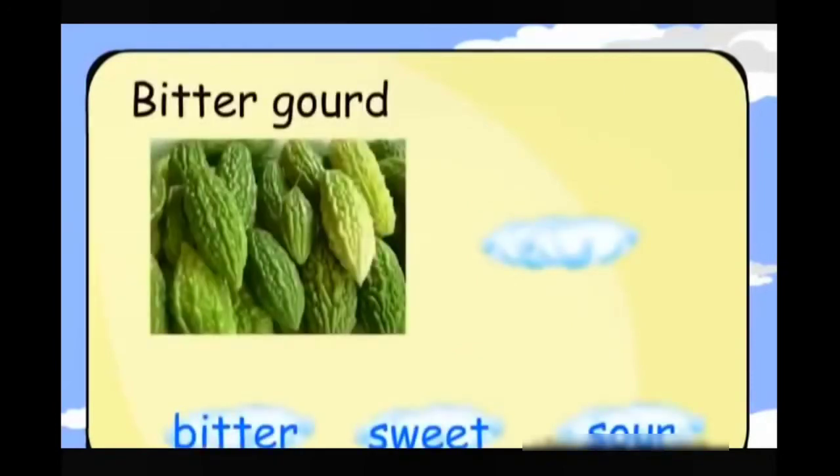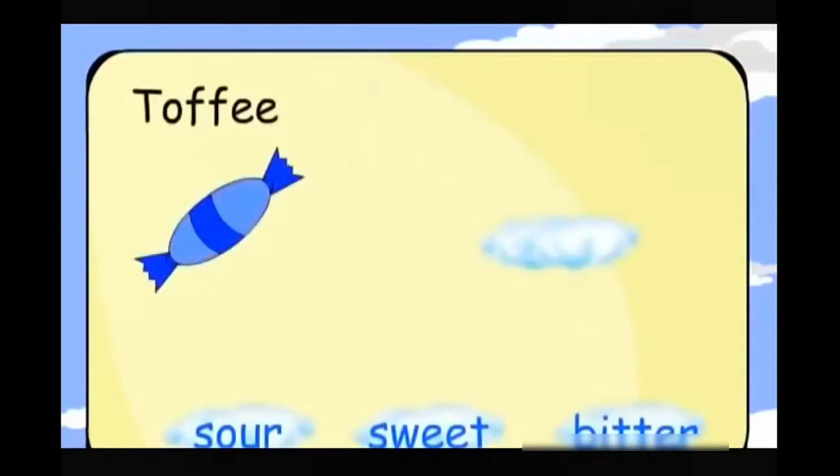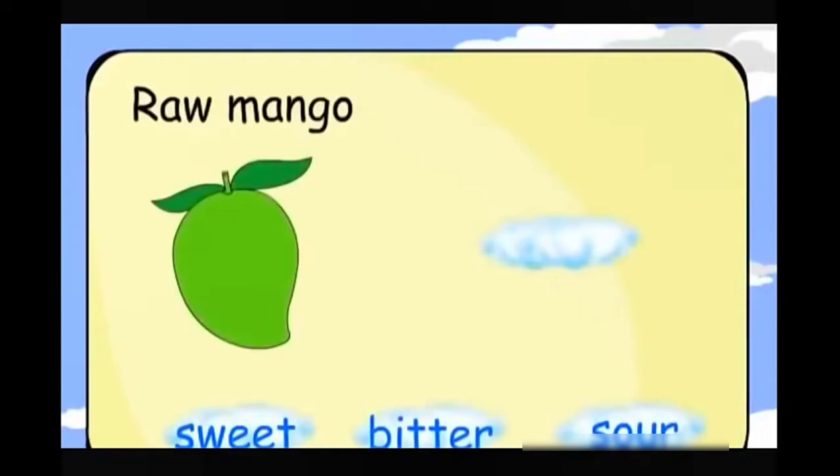Bitter Gourd. Bitter. Toffee. Sweet. Raw Mango. Sour.